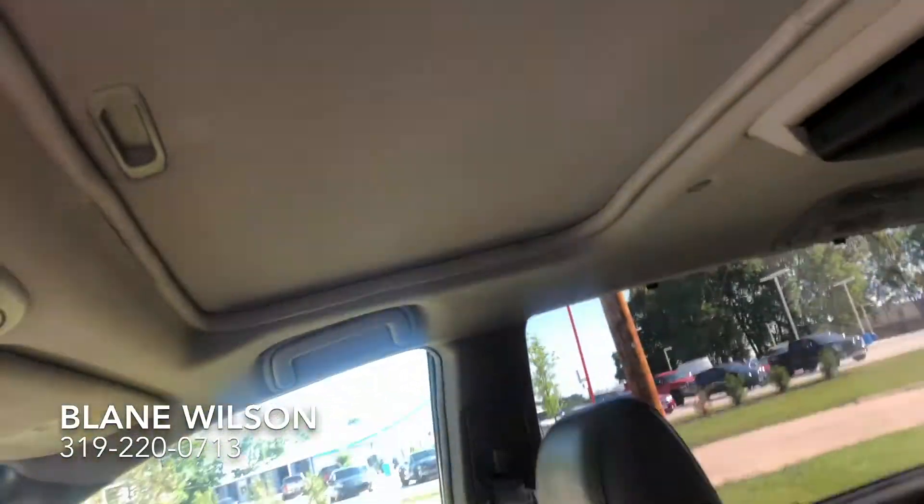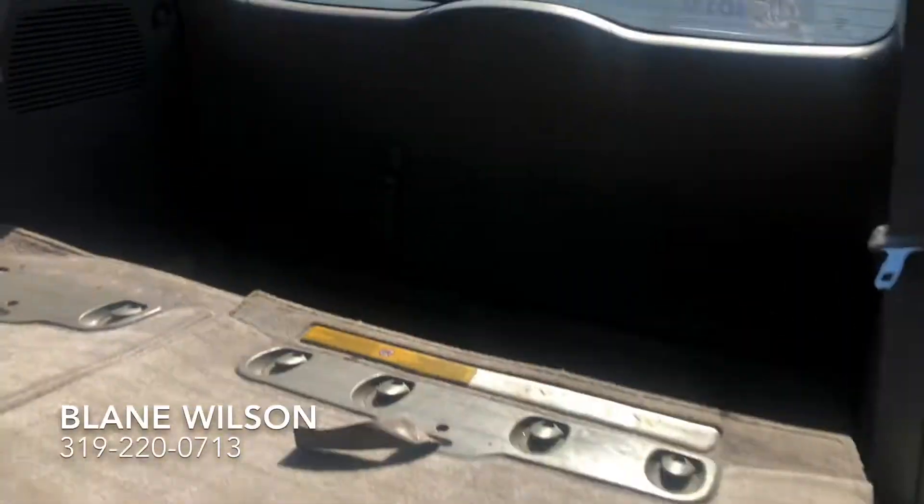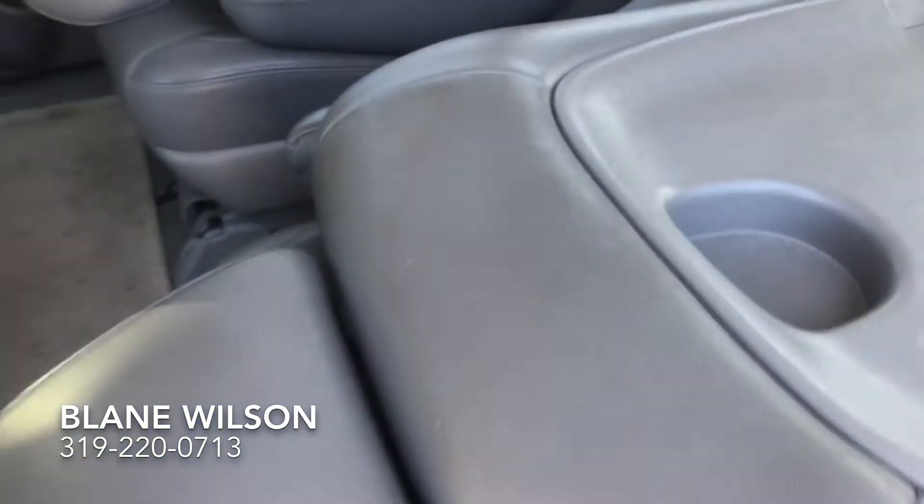It also comes with a moonroof. You can open the back door here, and there's power sliding on both of the doors as well. These seats are currently all folded down. It appears to be a seven-passenger van back here, and you can take a look at the deep trunk space as well.